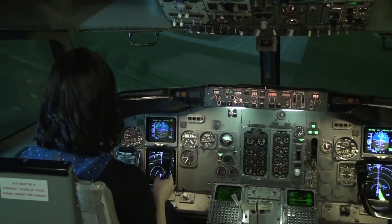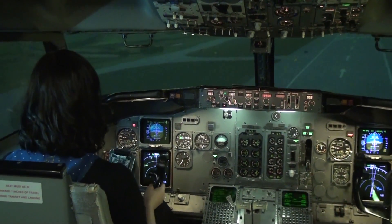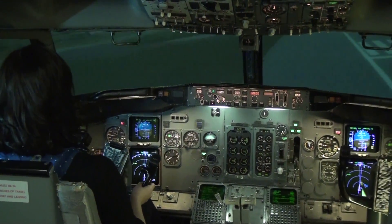The runway is free for you for landing. Light flow — now pull the yoke a little bit. Just pull it.